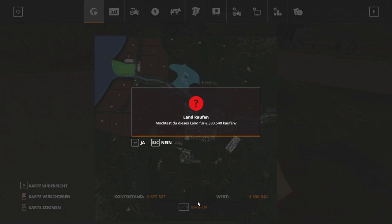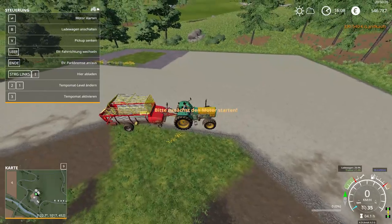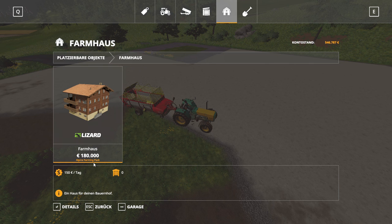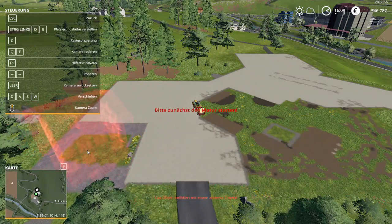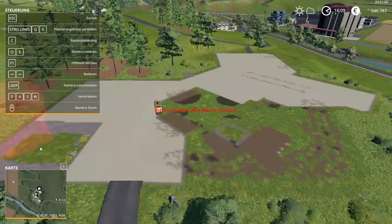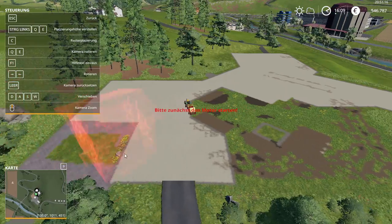I'm going to buy that piece of land. We have 546,787 left. We are going to plot our house down in there, but the house is another 180,000 so I might have to get some money from the bank. Now we can't place it here — that is strange. I don't know why we can't place a house on this.